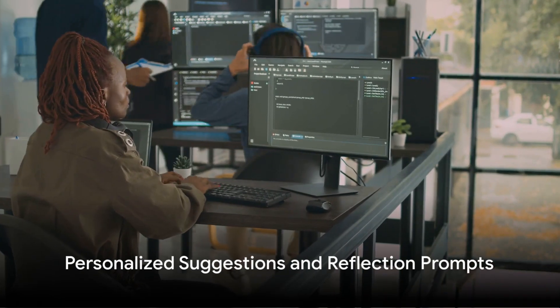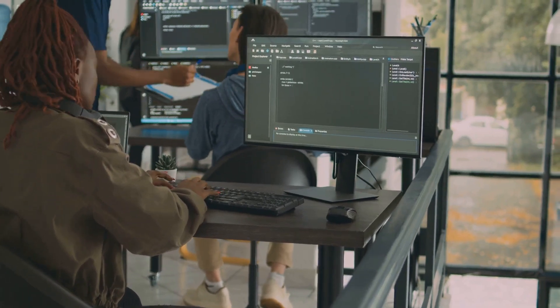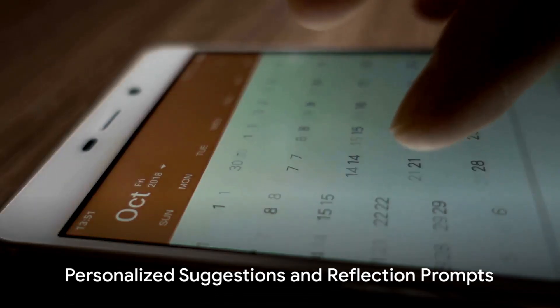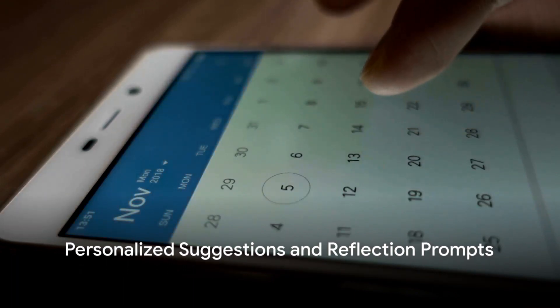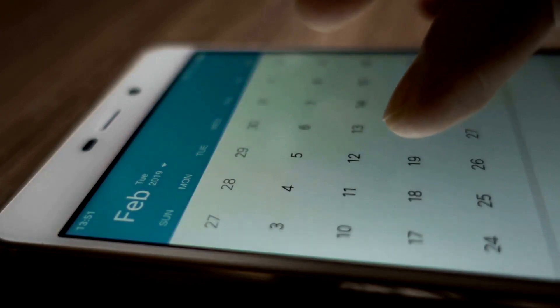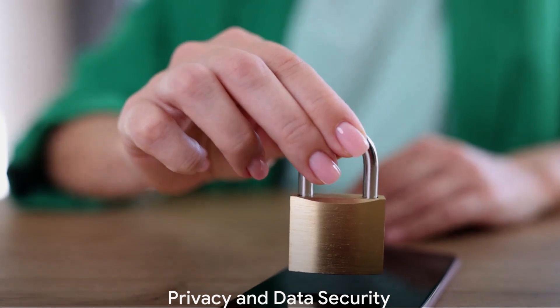Now let's explore how these apps guide your journaling journey. Apple's Journal app employs AI and machine learning to tailor suggestions to your unique journaling style. On the other hand, ClockBox uses narrative-focused prompts to encourage storytelling, turning your day into a compelling story worth sharing with your future self or with future generations. So whether you're looking for personalized prompts or an avenue to craft your daily narratives, these apps have you covered.